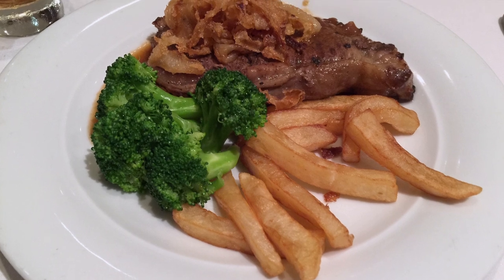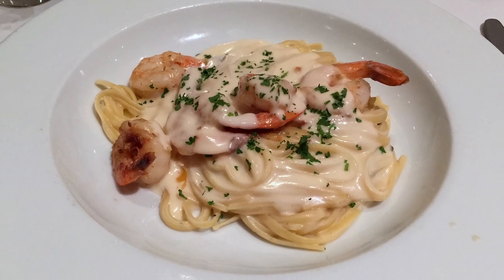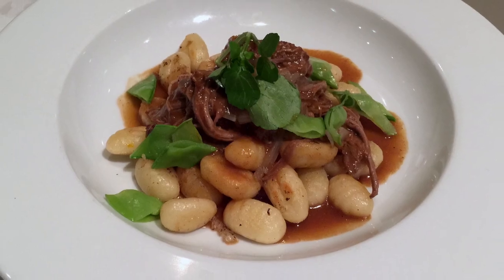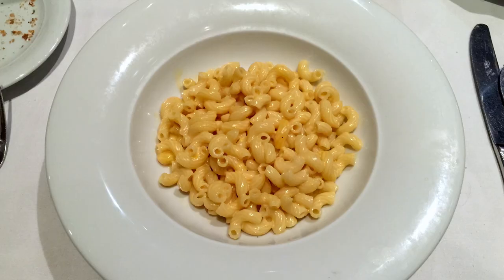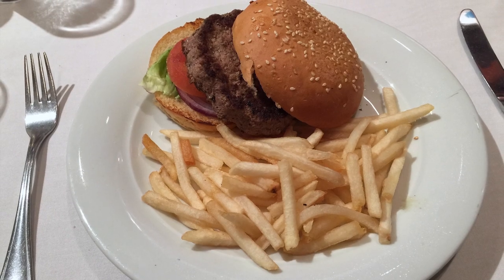Here's a look at the steak diane, linguine with prawns, and gnocchi with a very hearty beef ragout. The main dining areas also offer typical kids' entrees like pepperoni pizza, mac and cheese, and of course burgers.